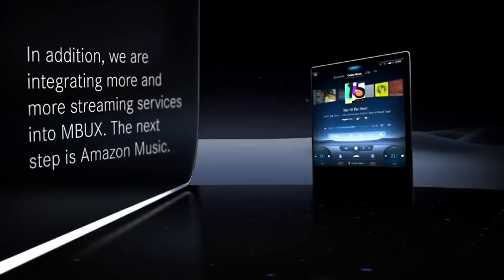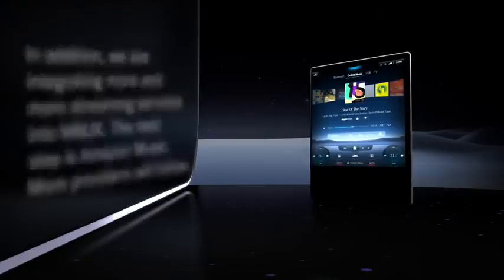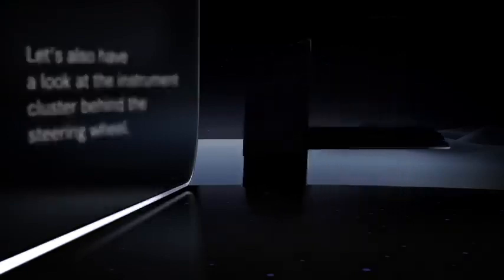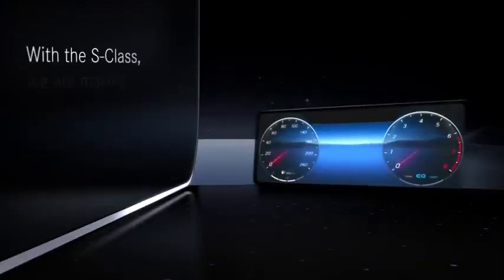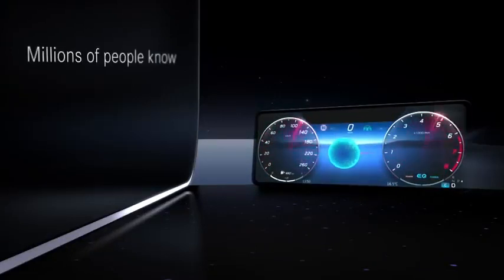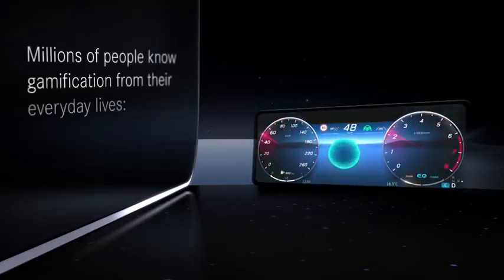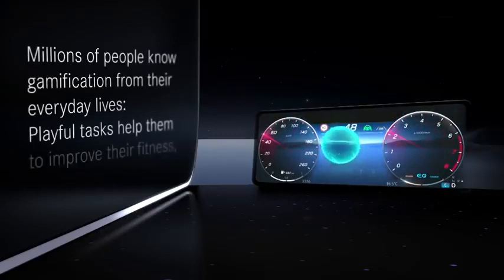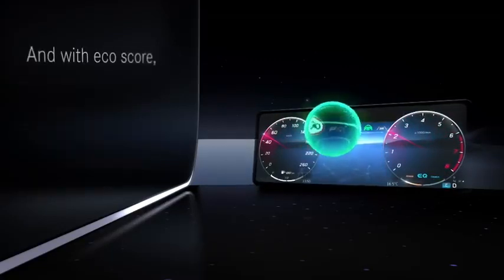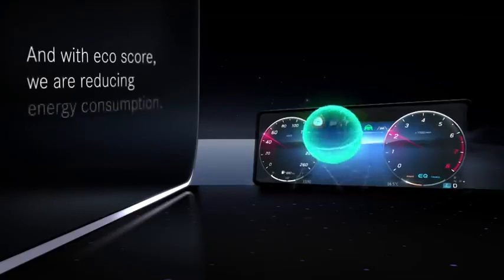The next step, for instance, is Amazon Music, and more providers will follow. With the S-Class, we're making the EcoScore standard equipment. Millions of people know gamification from their everyday lives — playful tasks help them improve their fitness, for example. And with EcoScore, we are reducing energy consumption.